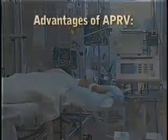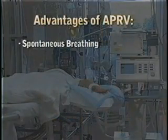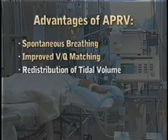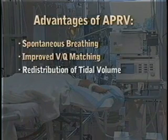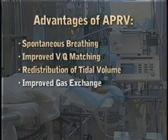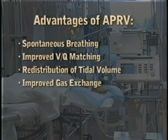The advantages of APRV include spontaneous breathing, which in turn allows better VQ matching, more equal redistribution of tidal volume, and better compliance. Therefore, lung efficiency improves and less ventilation is needed, as well as less FiO2. Lesser airway pressure is required to improve gas exchange. These advantages can be better understood after careful examination of the pathophysiology of lung injury.